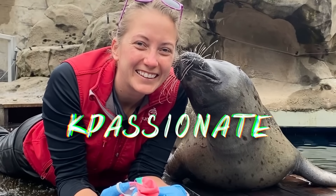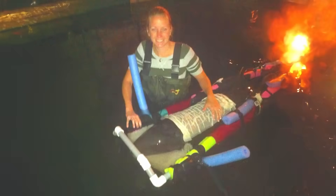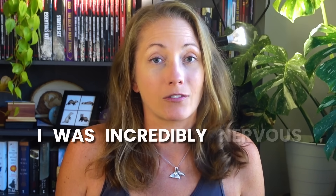I'm KP, a marine biologist that specializes in marine mammals. I spent a large part of my career working with cetaceans, including beluga whales, and when I heard they were going to perform this procedure, I was incredibly nervous.